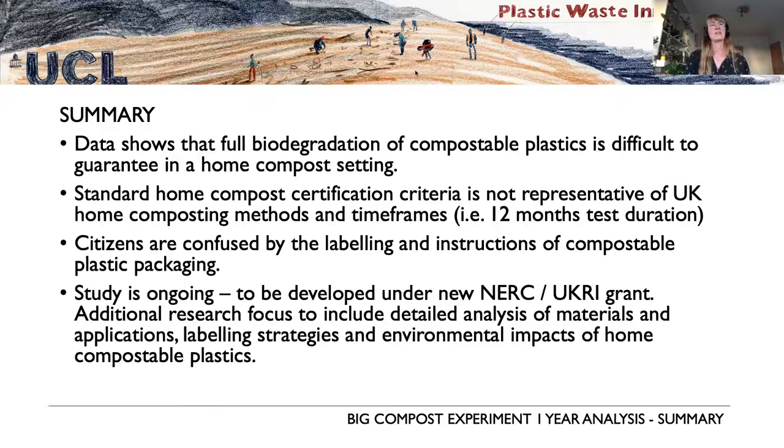There is significant confusion around the labeling and instructions for compostable plastic packaging, which also affects the identification of industrially compostable materials. We'll talk about that in more detail in the following slides. The study is definitely ongoing — if anyone is currently taking part, thank you very much, and if anyone else wants to start a home compost experiment, please sign up. Website details will be at the end of the presentation.